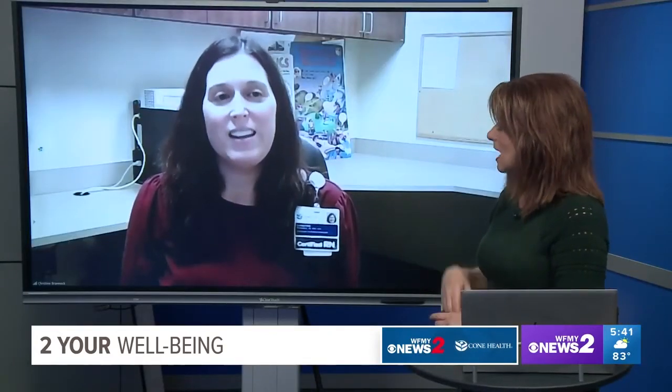Don't forget sunscreen on your lips — find a chapstick that has sunscreen in it, because lips can get sunburned. Sunglasses are also very important, as sun exposure over time can cause macular degeneration or cataracts. Make sure your sunglasses and sunscreens protect against both UVA and UVB rays. UVA rays are the aging rays, while UVB rays are the burning rays, so we want to protect our skin from both.